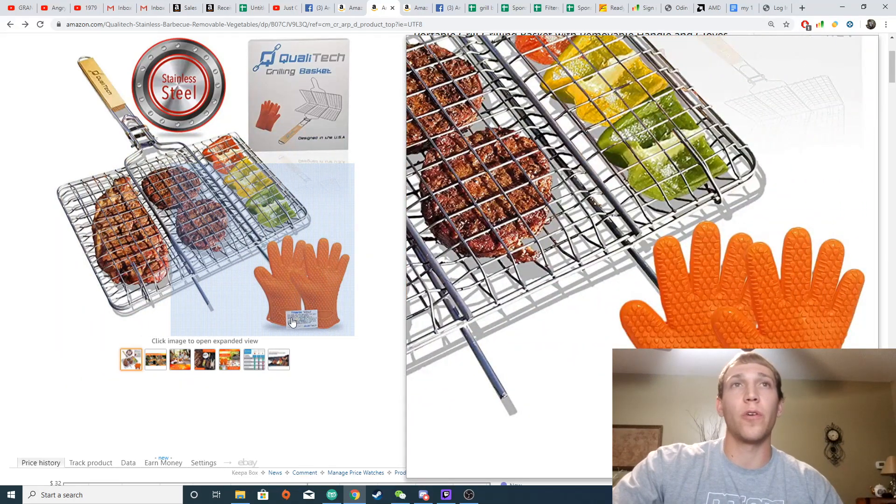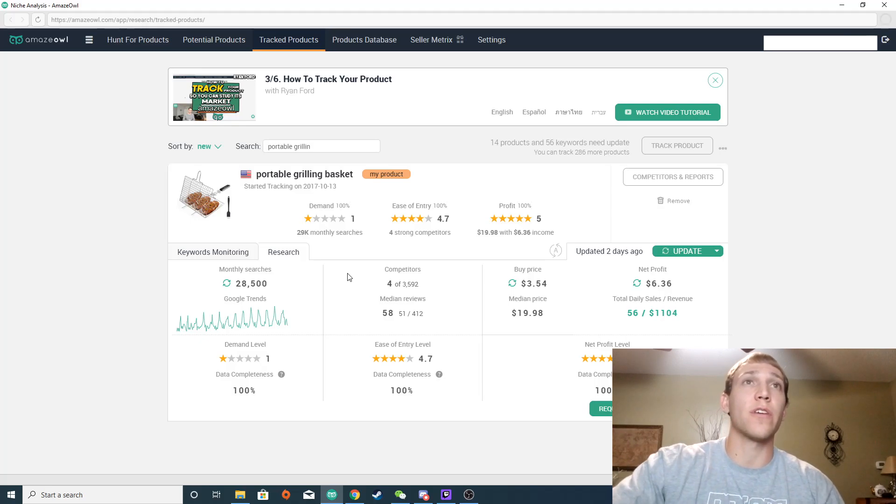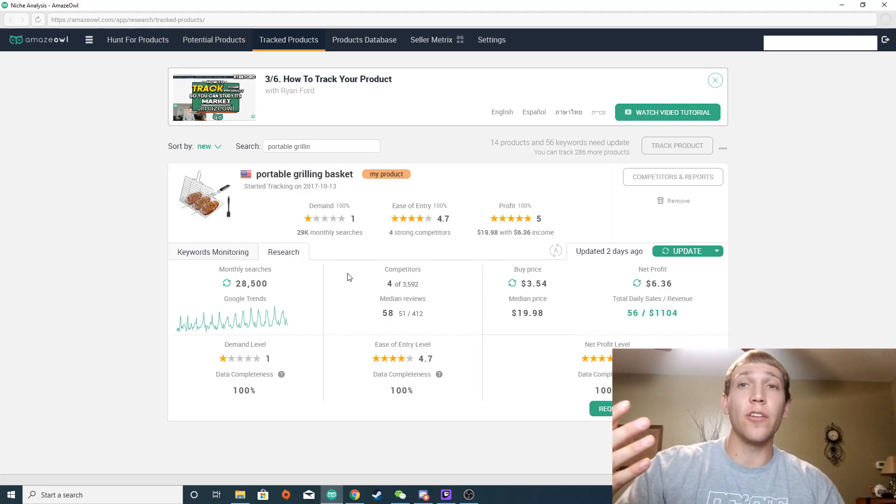It's a portable grilling basket that comes with a pair of silicone grilling gloves. To explain why I chose this product — it wasn't something I just felt like selling. I actually used software to look at different markets on Amazon to see what products were selling well. I wanted a market that was a little newer, had good search volume per month, and I tracked this for five or six months before I started manufacturing. The competitors don't have a ton of reviews, so it's not oversaturated.